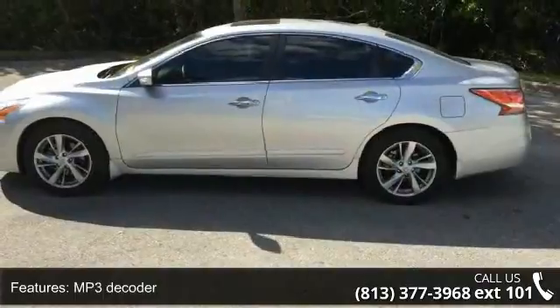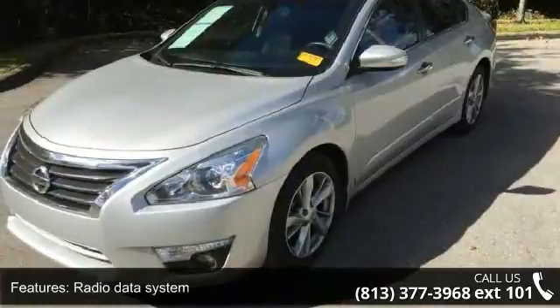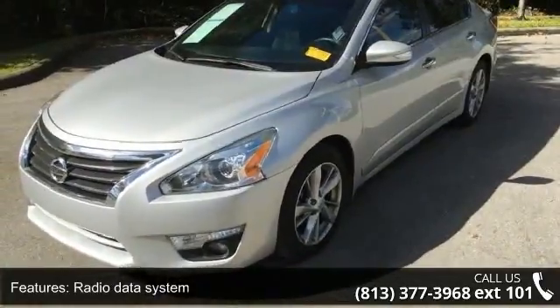If you are looking for a solid pre-owned car this might be the one. This car won't be available much longer. Call now to schedule a test drive at our dealership.